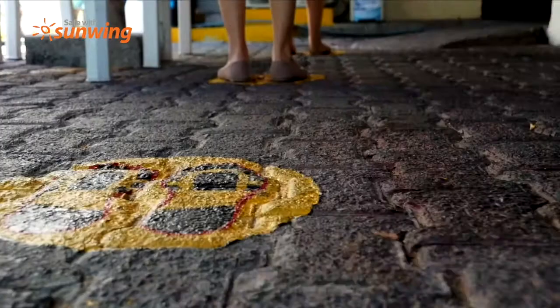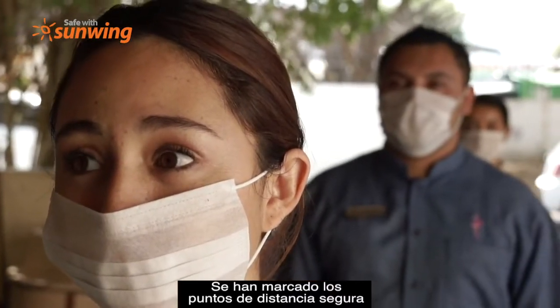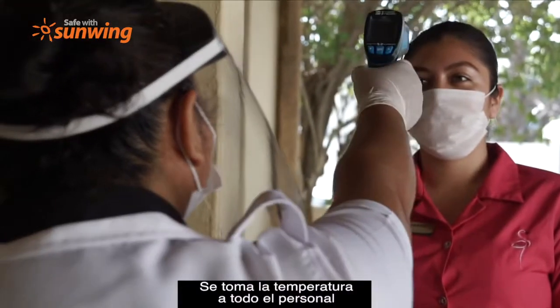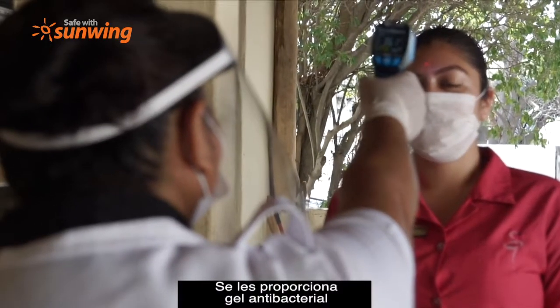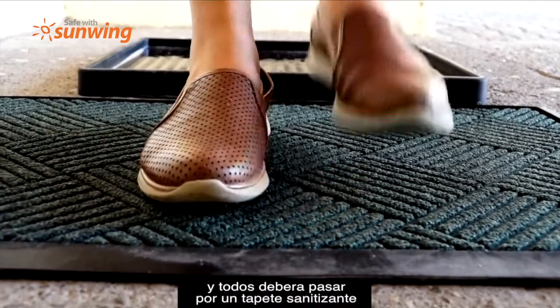Beginning with the team access area, we have marked the correct distance between each team member. All of our members have their temperature checked and are provided with antibacterial gel. Also, they must go through a shoe disinfectant rug.